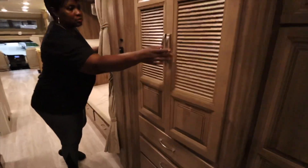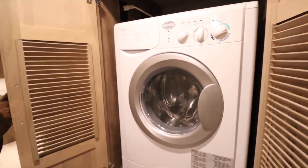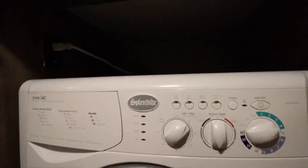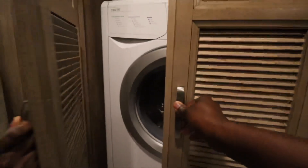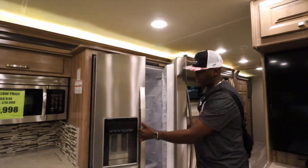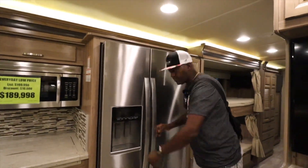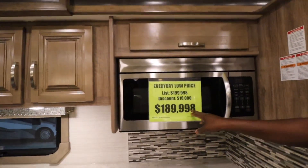Your bedroom — oh! The bathroom is clean. Full-size refrigerator — ain't that crazy? And the price: $189,998. Big baller.